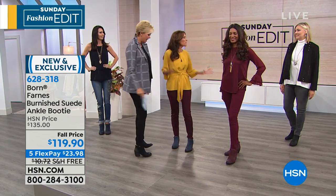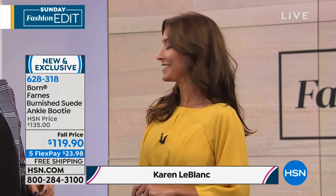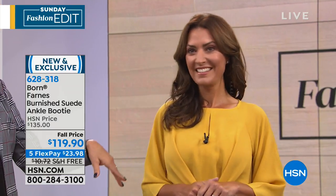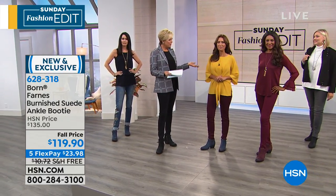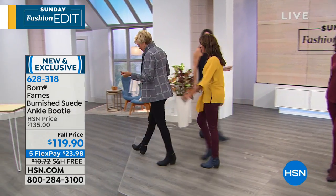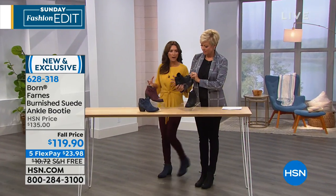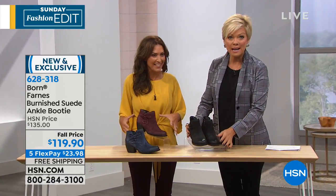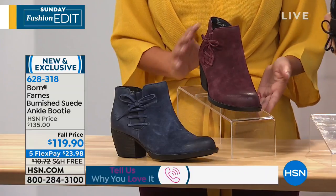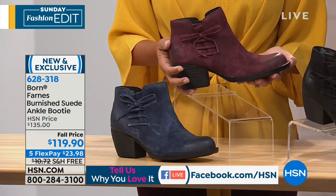These shoes are so cushy you just want to move in them — they're comfortable but so stylish and on trend, which is what Born is all about. Born has been around over 20 years, building a reputation as a comfort brand with fashion-forward quality craftsmanship, blending modern technology and old-world techniques. The genuine suede has a burnished toe that looks beautifully worn in, plus lace detailing on the side and an inside zipper for easy on and off.